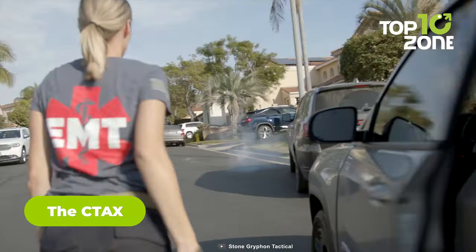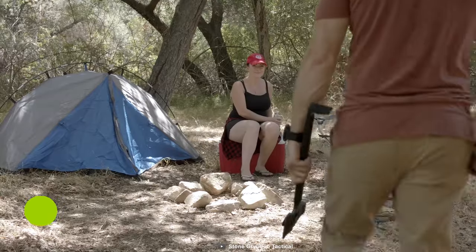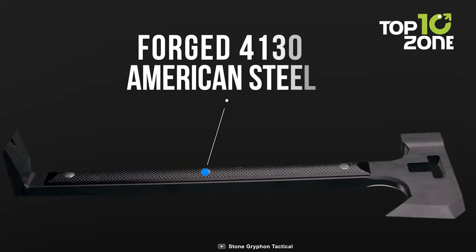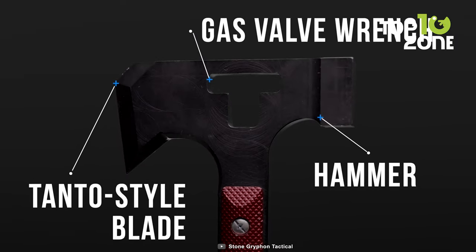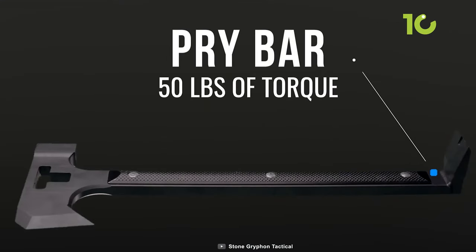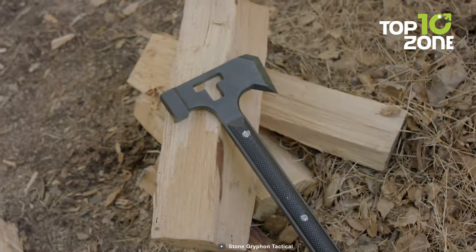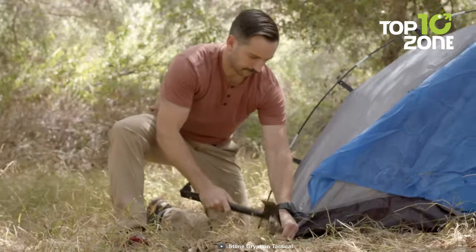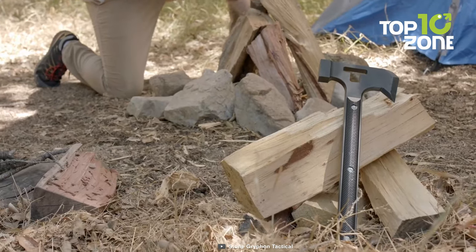If you're looking for a versatile 4-in-1 rescue and camping multi-tool, take a look at the SeaTax. This Tanto-style axe is crafted from durable forged 4140 steel, built to withstand tough conditions and provide long-lasting performance. It combines the functions of a hammer for pounding, a gas valve wrench for emergencies, and a pry bar for versatile use in different scenarios. Despite its impressive features, the SeaTax remains lightweight at just 5 pounds. It's available in multiple colors including black, blue, red, and more — a really useful tool, especially for emergencies.